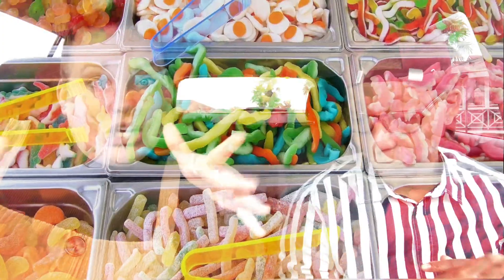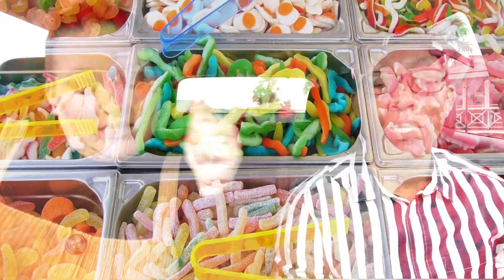Of course Halloween means we gotta do a food episode. So we're gonna try the crazy Halloween concoction candy — the limited edition stuff that comes out for this holiday. And we got some other stuff that's not candy but corresponds with the holiday season.